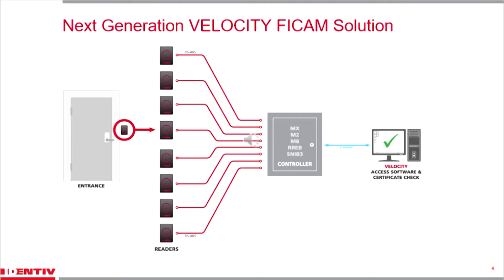All system elements — readers, controllers, and certificate checking components — are Hirsch-developed, manufactured, and supported, resulting in lower costs, ease of deployment, and optimal end-to-end system performance. Those certificate checking components can easily be added to any Hirsch system that's been installed for 20-some-odd years, further reducing system deployment costs and maximizing the installed infrastructure.